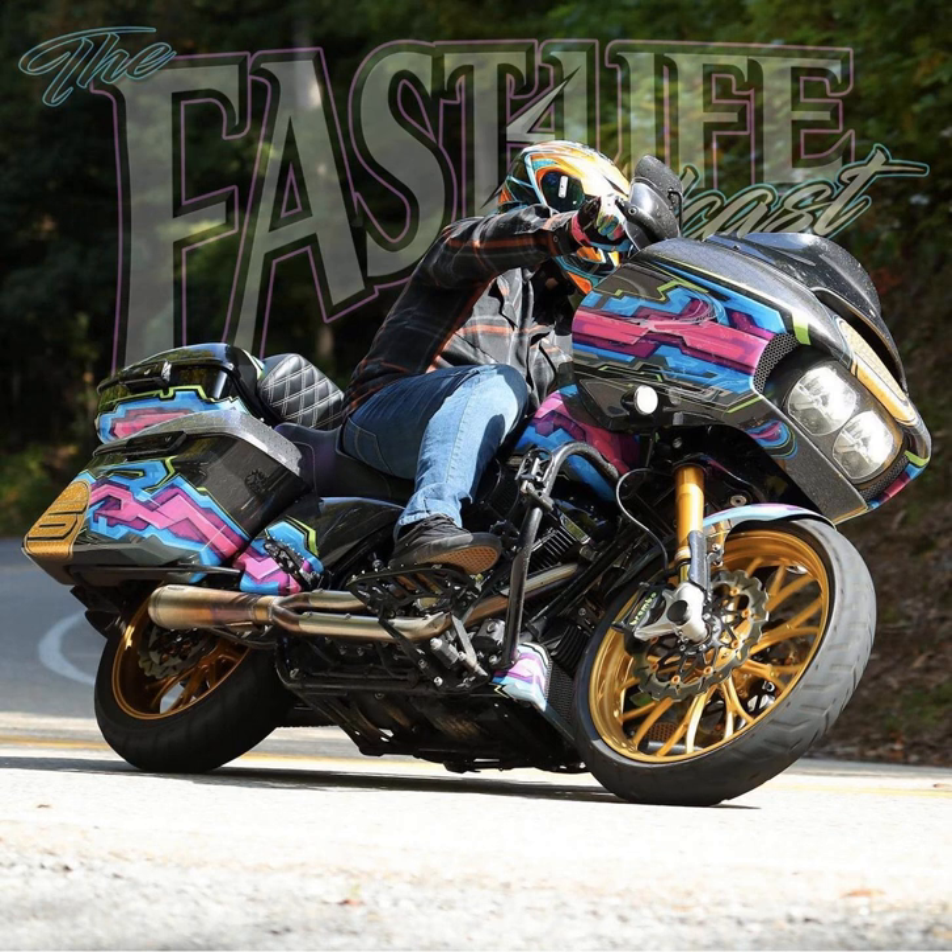Another helmet idea from Brian was a cockfighting theme, since Brian is Native American. The challenge was laying out the chickens on a round helmet without the composition looking awkward — hard to show the faces of both birds fighting without weird angles. Jeremy told him to put it on the back burner while he wraps his head around the design, and they shifted to the cancel culture helmet instead. He plans to hand-paint about 90 percent of it.